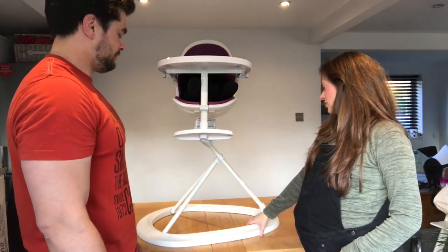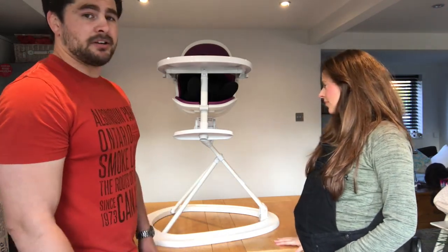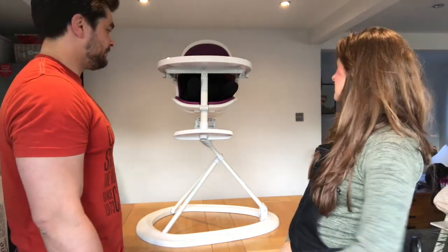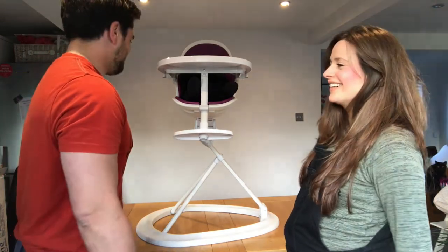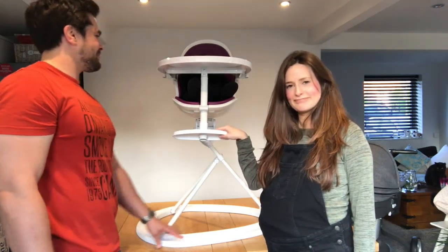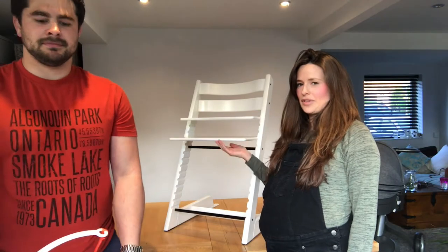The Ickle Bubba Orb has won lots of awards and is suitable from birth up to three years. It breaks down into two parts so it's easily stored away and carried around. It's pretty simple — it does what it needs to do.